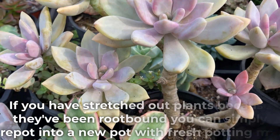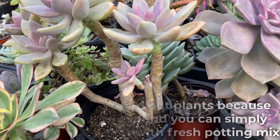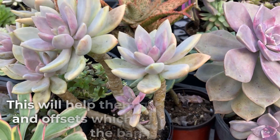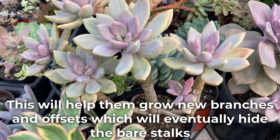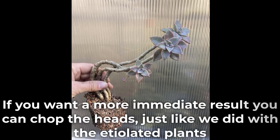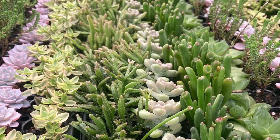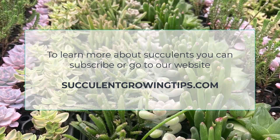If you have stretched out plants because they've been root bound, you can simply repot into a new pot with fresh potting mix. This will help them grow new branches and offsets which will eventually hide the bare stalks. If you want a more immediate result, you can chop the head just like we did with the etiolated plants. I hope this video was useful — if you have a question or you'd like to add something, you can leave a comment below. To learn more about succulents, you can subscribe to our channel or go to our website, SucculentGrowingTips.com. Thank you very much for watching!